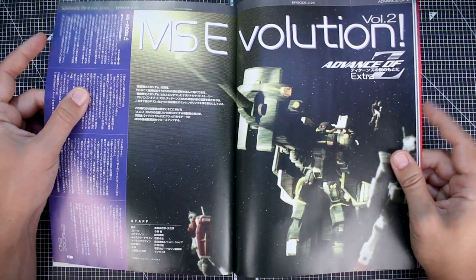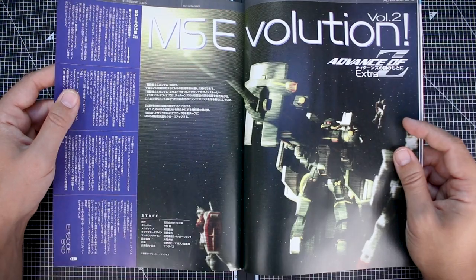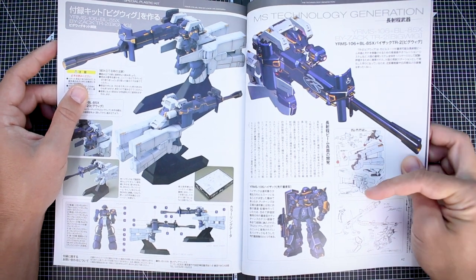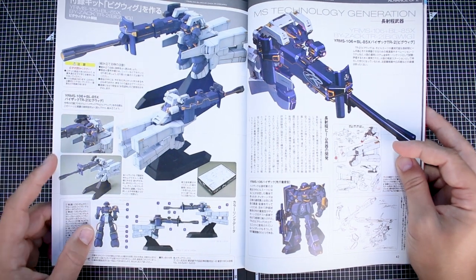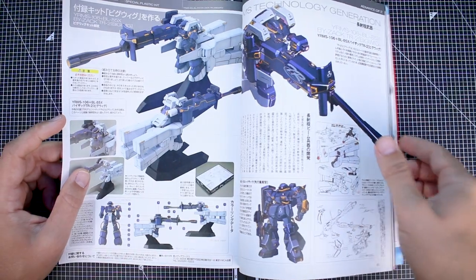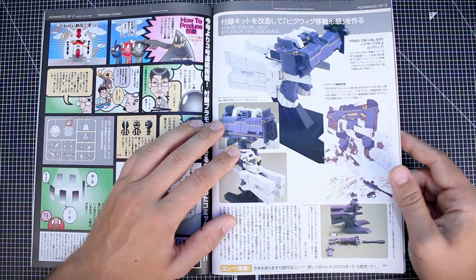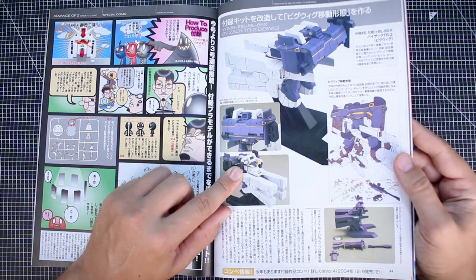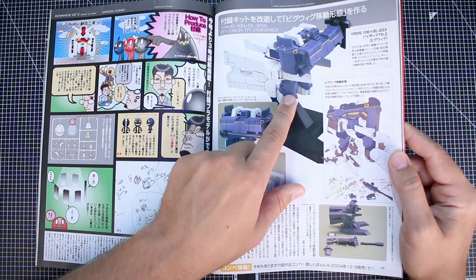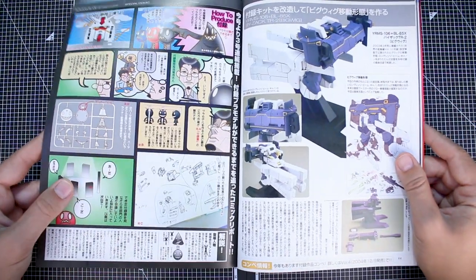MS Evolution volume two here has more on the Big Wig with background information for Advance of Zeta fans. In the MS Technology Generation section we've got the actual illustration and detail images of the Hizack, both illustration work and the model kit itself. It's a really nice-looking build for such a small model kit. The next page continues with a customized build where the cannon folds up in front of the Hizack - I'm not sure I've ever seen anything like that before, it's really cool.